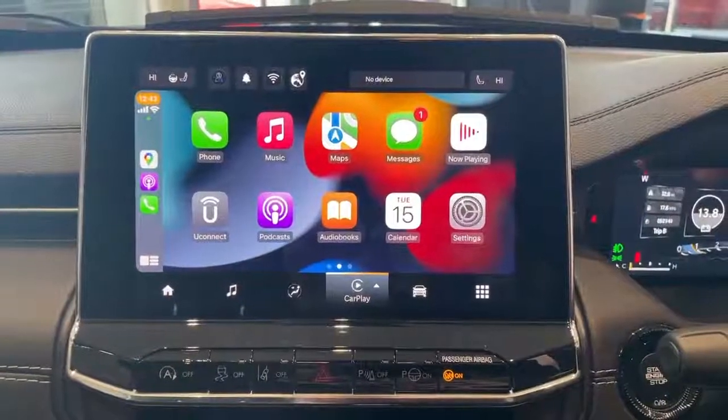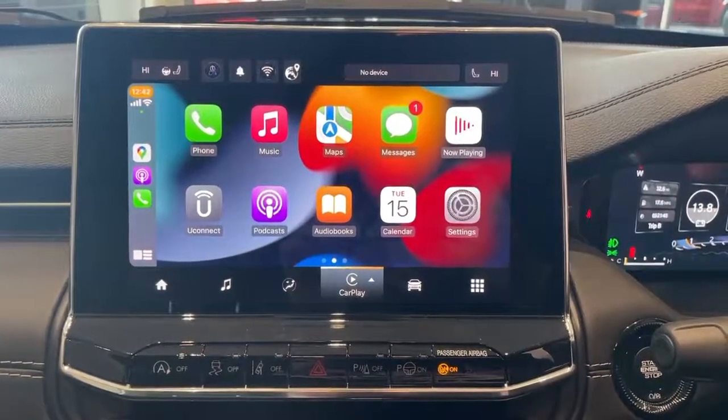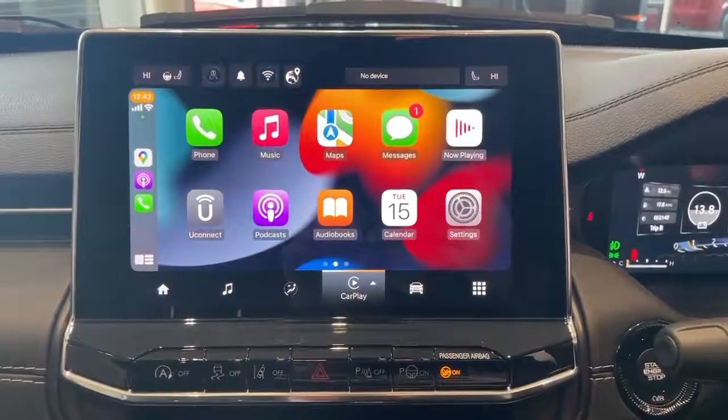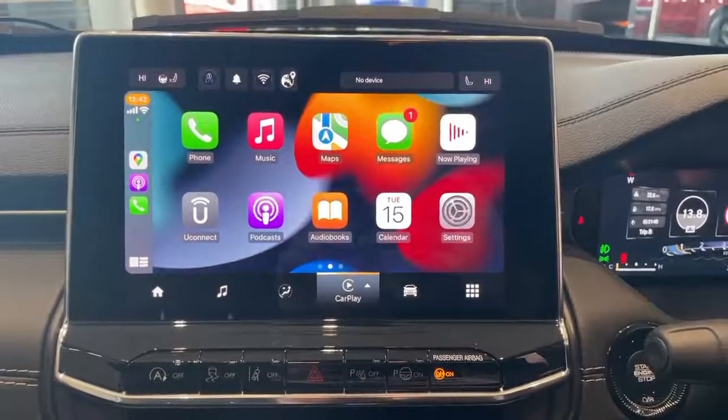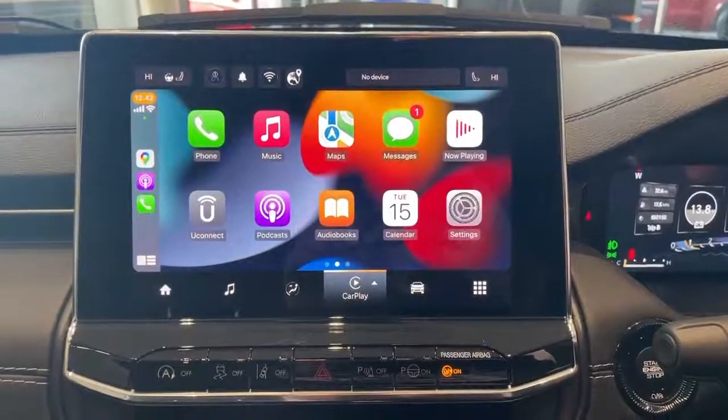This car is also equipped with wireless Apple CarPlay and Android Auto. Any available apps will display on the screen available to use. These include WhatsApp, messages, Spotify, Apple Music, podcasts, Google Maps and Waze.